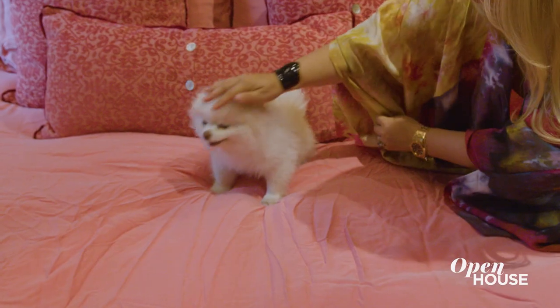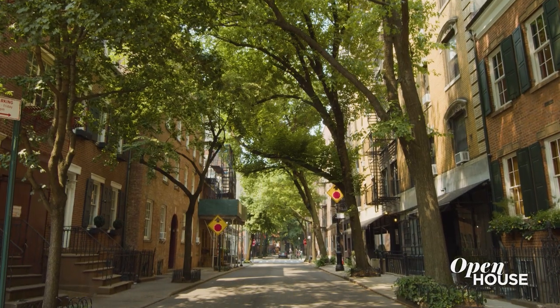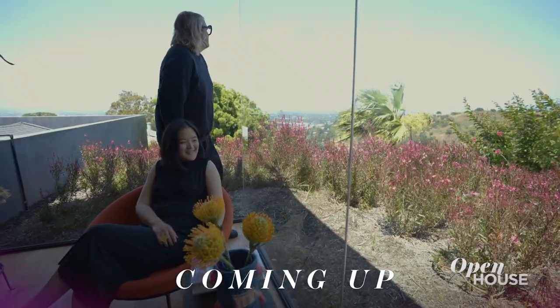I hope you enjoyed stepping into my world where I've shown you new things and taken you to new places. Now, I'm going to kick back and relax. Until next time. Coming up in just a few short minutes, we are in Los Angeles to tour this unique home built to celebrate its impressive views.